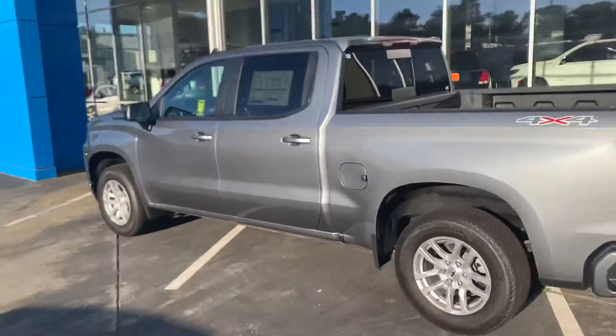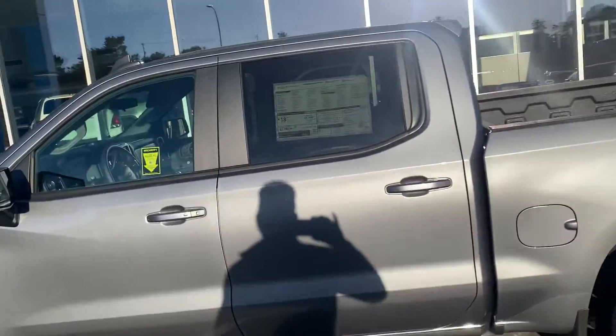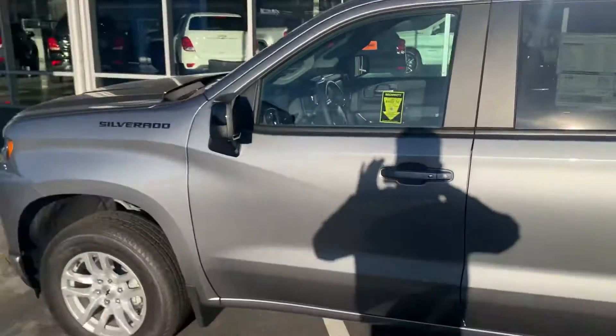Let me know what you think. If this isn't the right truck for you, let me know how I can help find you one. Feel free to email or call when you get a second. Thank you very much.